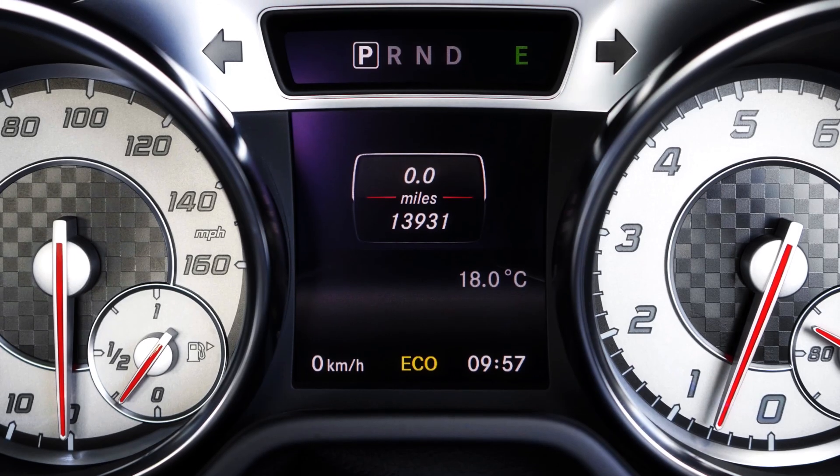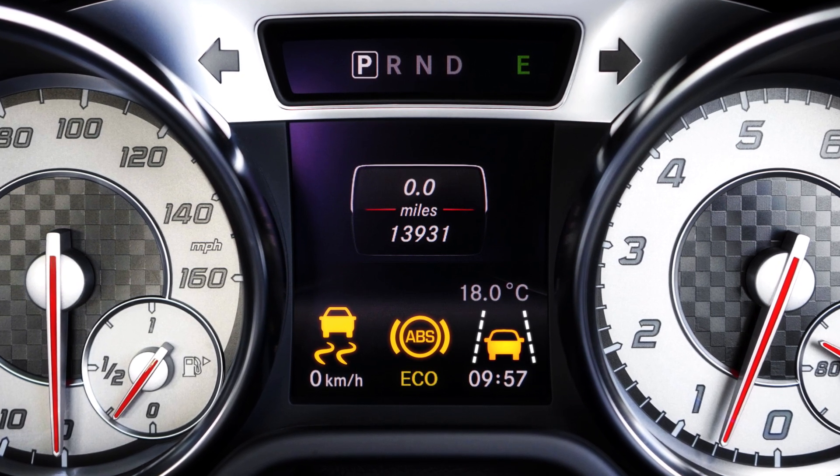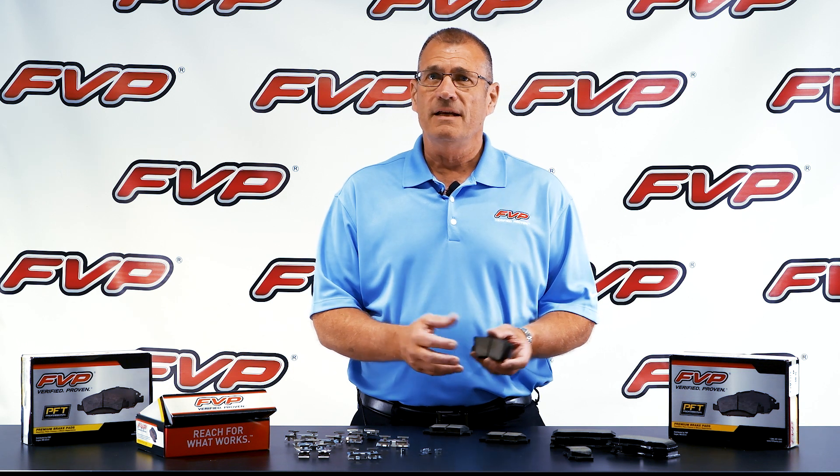Today's vehicles include brake safety systems such as Stability Control, ABS, Lane Keep Assist, and many others. Selecting the right brake pad is critical to ensure these systems function properly.